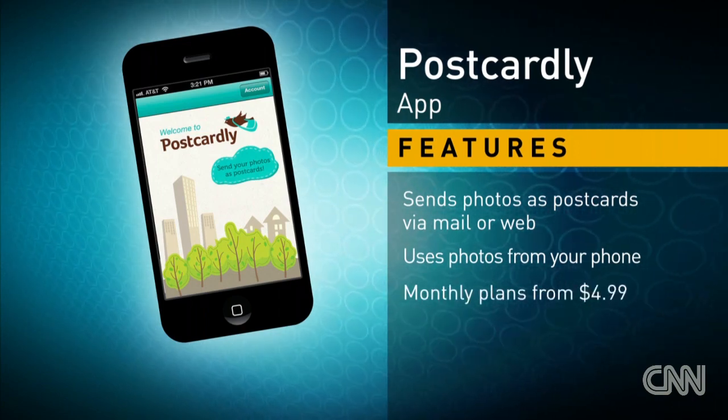With these accessories, your phone becomes a fun and smarter travel companion. For CNET.com, I'm Sharon Vaknin.